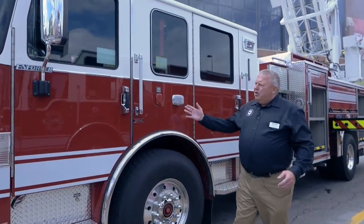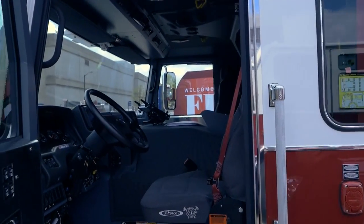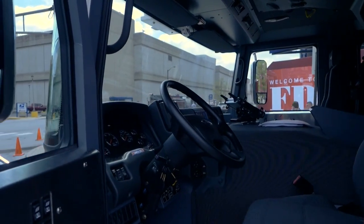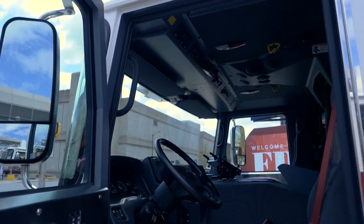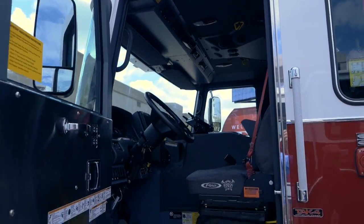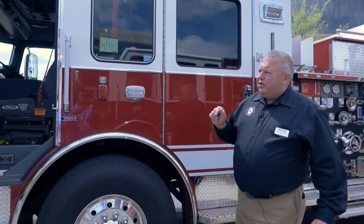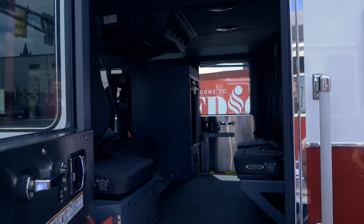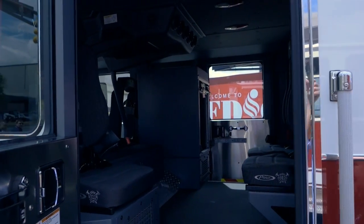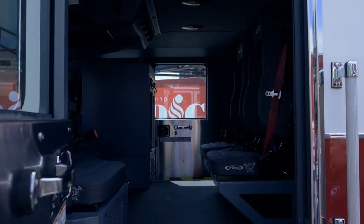Four-door cab with seating for six personnel as well as an ALS cabinet. Up on the ceiling you'll notice a forward camera. This vehicle is going to be equipped with a DVR system to record both traffic situations, response situations, as well as fire situations — so we'll have an onboard recording system. We do have a full ALS cabinet on the far side with capability to lock the drug boxes and carry their monitors and equipment.